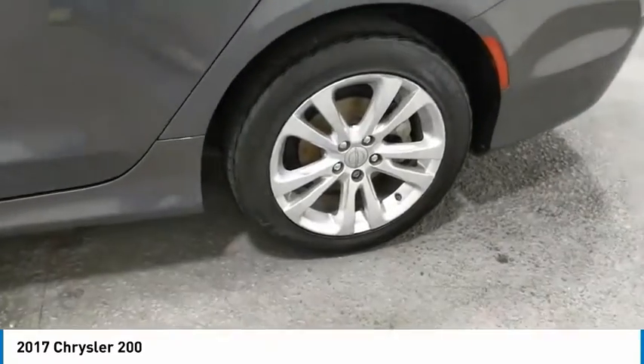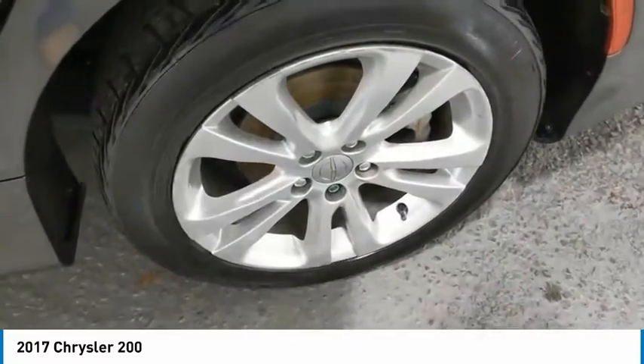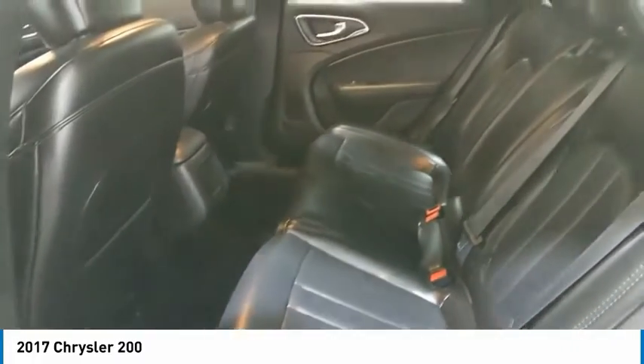Headlights auto off, mirror memory, security system, cruise control, trip computer, and child safety locks. Take this vehicle for a spin and see why so many shoppers are now proud owners.